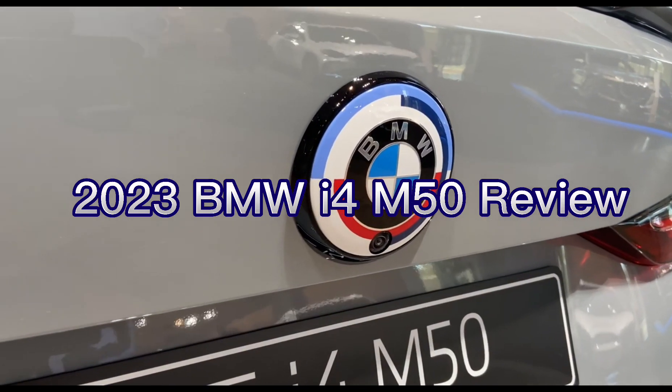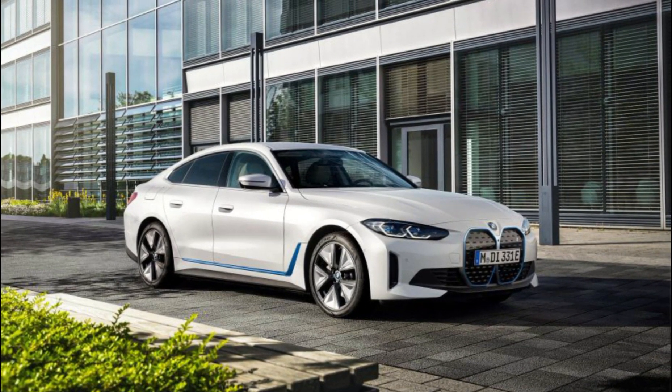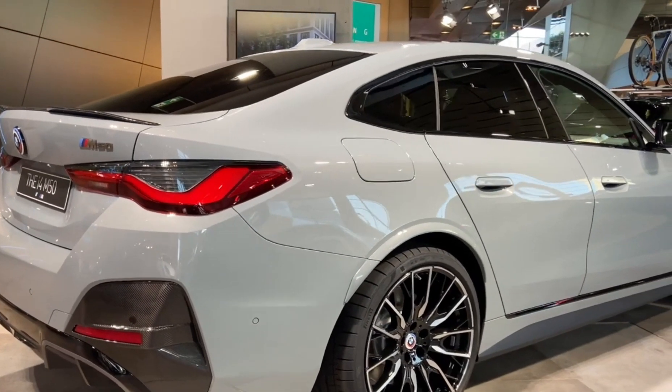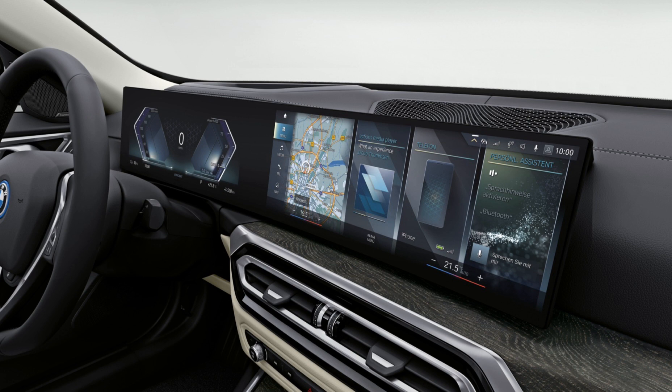The full-electric BMW i4 is essentially a 4-series Grand Coupe — a 4-door lift-back sedan without a tailpipe. From the curbside, it is indistinguishable from its combustion-powered siblings, unlike the iX, which screams weird electric SUV. With its avant-garde design, the i4 flies under the radar.